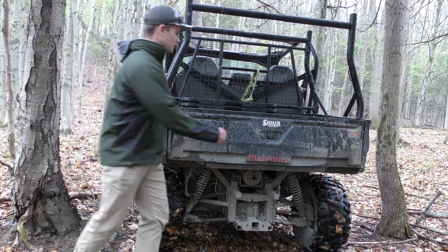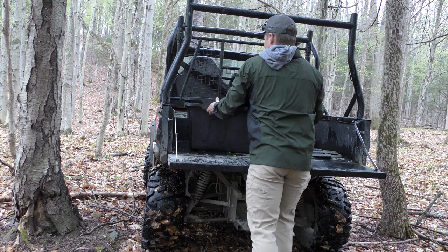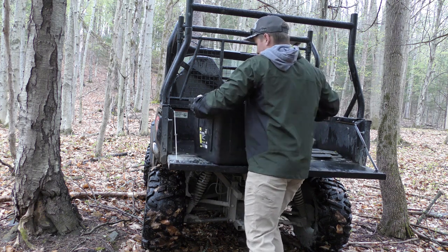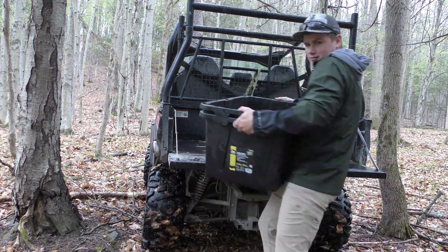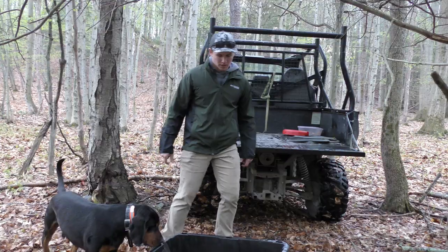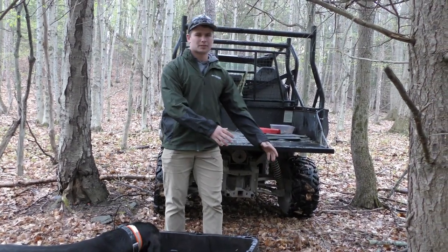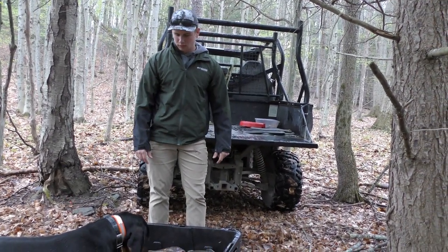Alright, so we got it backed up right here, we're just gonna unload these carp right now. That's a lot of fish! All I'm gonna do is just kind of spread these out here, probably just a pretty big pile right here.